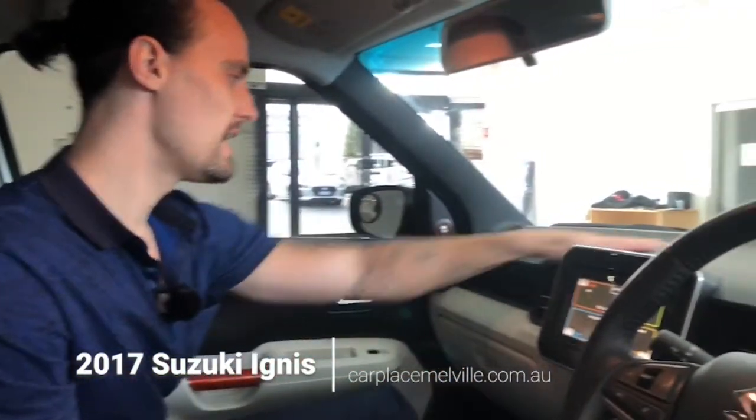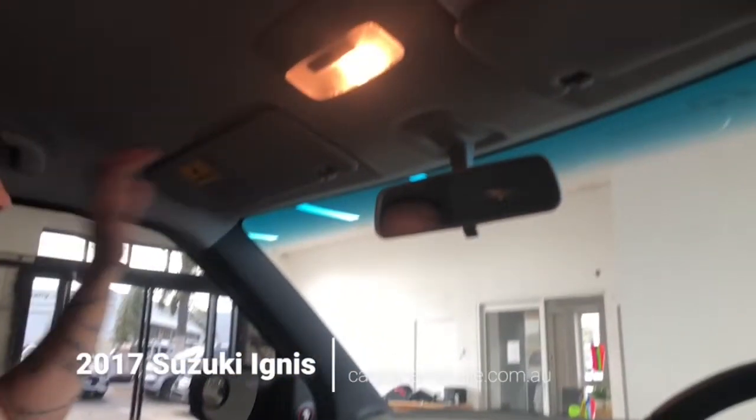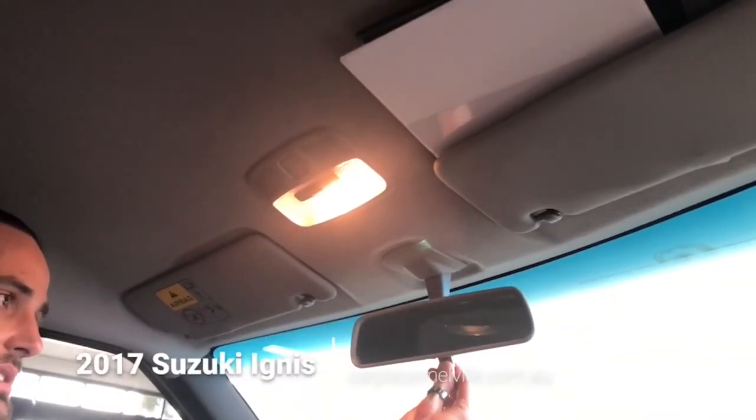Continuing along, there's an airbag along the front here and an airbag behind us at the head, a grab handle, a sun visor, light controls along the top, and a manual anti-glare rear view mirror.